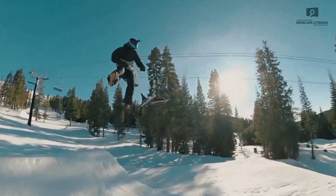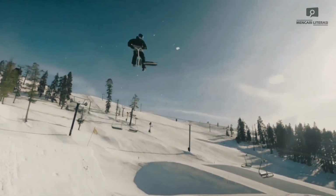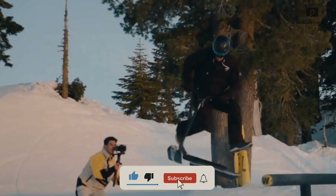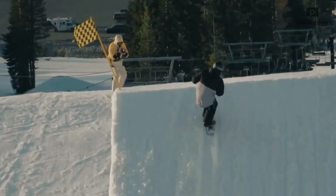Built for freestyle riding, the Tick Snow Scoot gives you the thrill of gliding down the mountain with more control than a snowboard. Priced around $549, it's an affordable and exciting option for anyone looking to try something new in the world of winter sports.